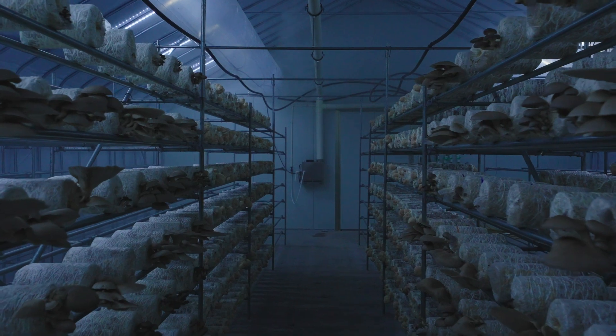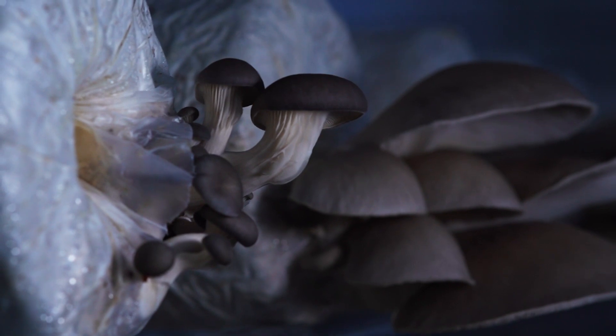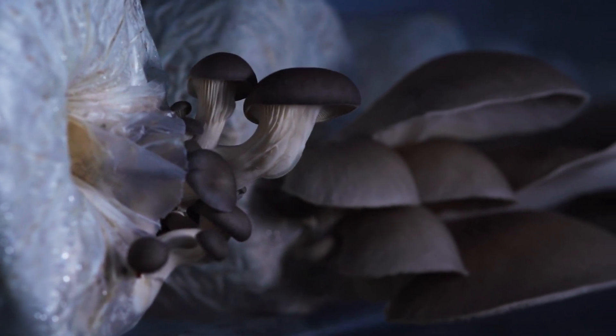Our range includes varieties that have never been grown before in the region, such as oyster, king oyster, shiitake and lion's mane. We plan to expand soon to additional mushroom varieties.